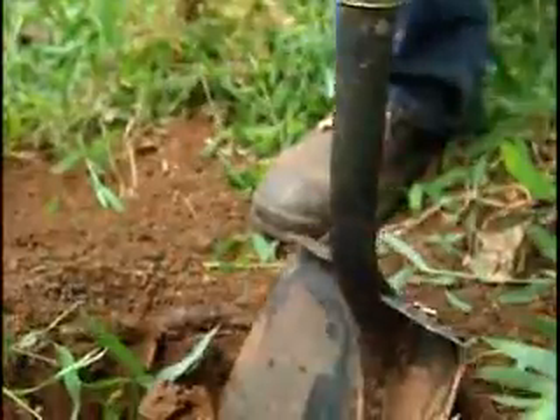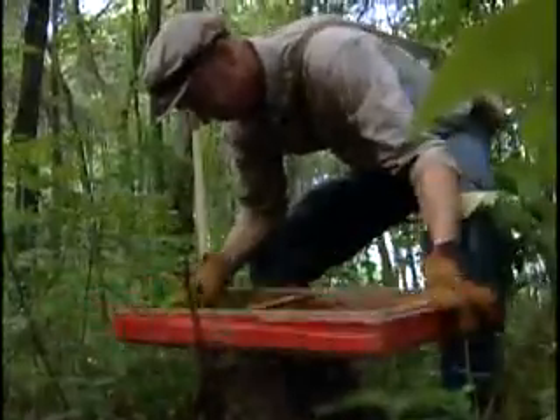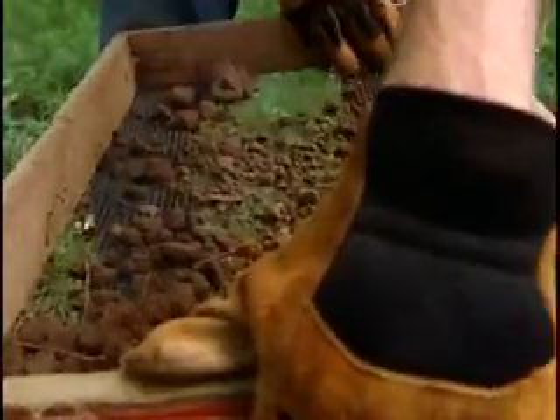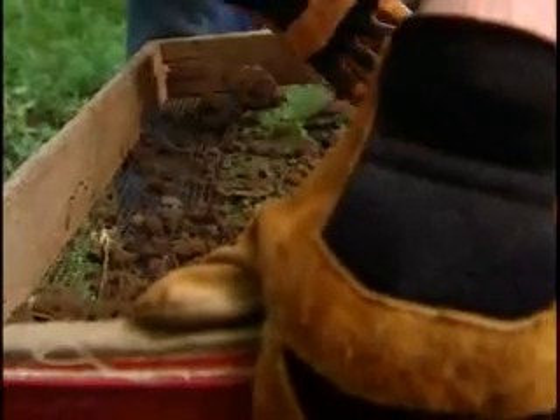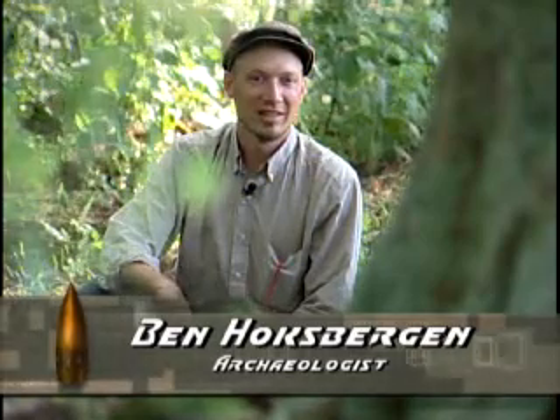For about 12,000 years, all different Native American groups moved through this area. Archaeologists like Ben Hoxbergen have uncovered a wealth of knowledge for researchers. Studying some of these old technologies like stone tool technology has actually helped people understand the mechanics of the fracture of brittle substances and things like that.